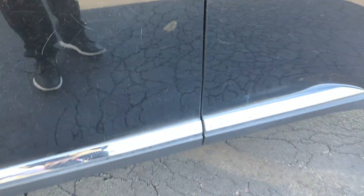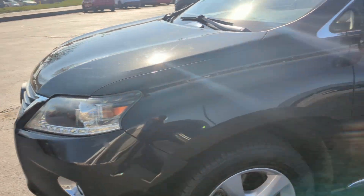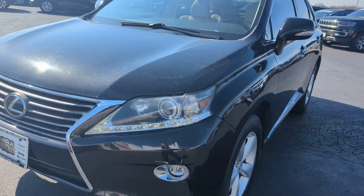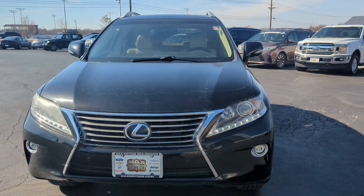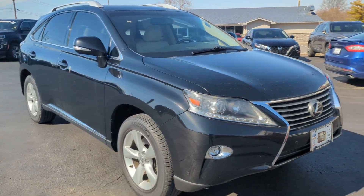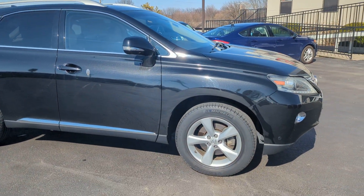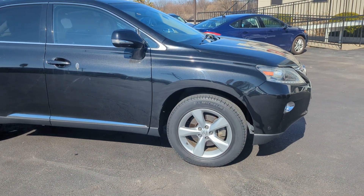I do see a couple little small scratches right there. Some of those may be able to be buffed out, but I'm not 100% sure. Tires are still in pretty decent shape. If you have any questions at all, please feel free to give me a call at 913-378-3896. This is Jeremy at Max Pre-Owned Superstore here in Lee's Summit. Looking forward to working with you. Talk to you soon. Bye.